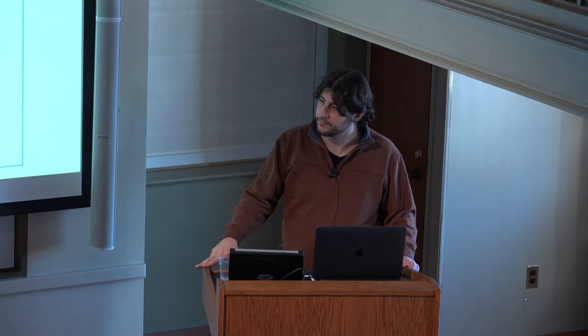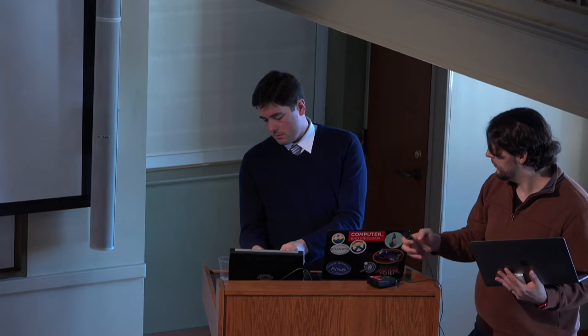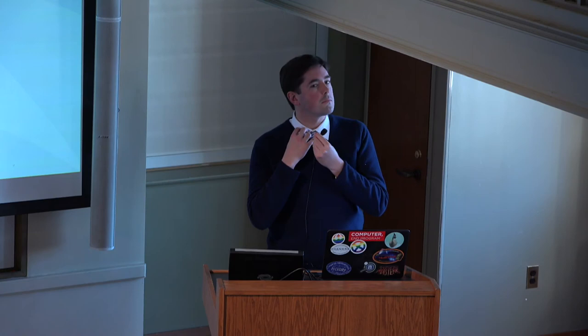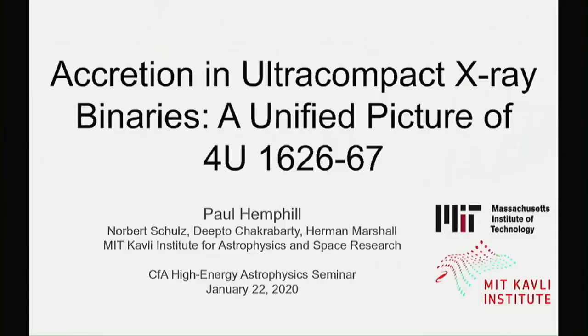Now introducing our next speaker, Paul Hemphill, a postdoc at MIT. Paul got his bachelor's at UCLA and his PhD from UC San Diego, working with Richard Rothschild on cyclotron lines in X-ray binaries. He's an expert on neutron star X-ray binaries and is focused on X-ray spectroscopy of neutron stars. Today he'll be telling us about accretion in ultra-compact X-ray binaries — toward a unified picture of 4U 1626-67.